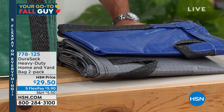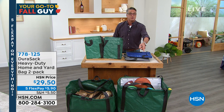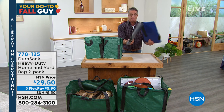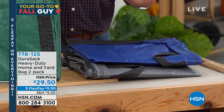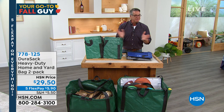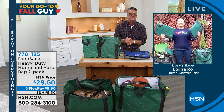These will make your fall cleanup so much easier. You can also use them for recycling, fold them away when not using them, use them as a laundry bag — whatever you need. $29.50 is our best price. Call 778-125. My very good friend Lorna Coe is going to tell us more about it. Hi Lorna — you know I love these bags.